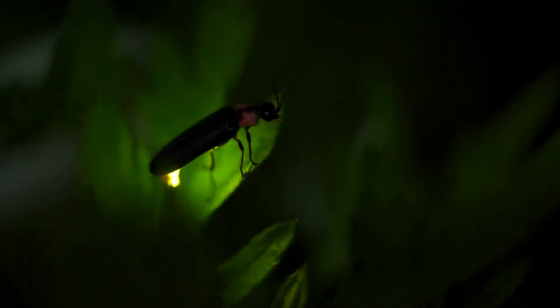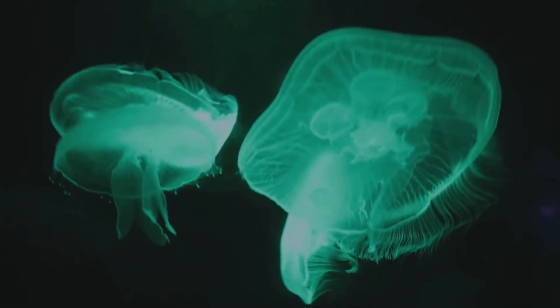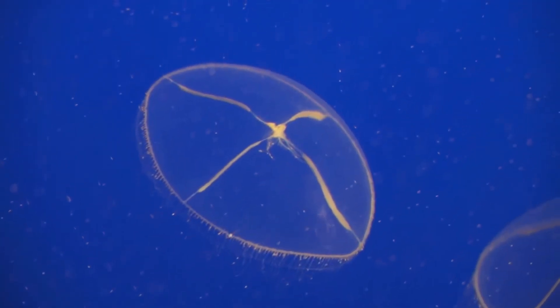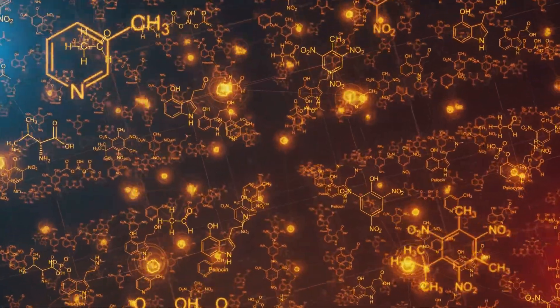Bioluminescence is a form of chemiluminescence, where chemical energy is converted into light energy. It's like nature's version of LED lights, but more efficient. This happens through a reaction involving luciferin and luciferase — imagine luciferin as the key and luciferase as the lock. Combined with oxygen, they produce light. Unlike light bulbs, bioluminescence is efficient with no heat. This light comes in colours from blue to green, and the colour depends on luciferin's structure and environment.